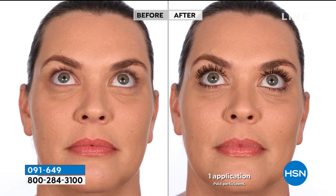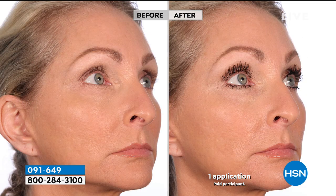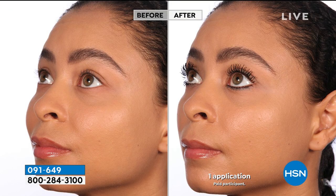You don't have to worry about clumps, thick and heavy over-the-top messes on your lashes. These are super fine, wispy, flirty, feathery, fluttery, fanned-out, full-bodied lashes. You can put one coat or ten coats — it doesn't clump, it doesn't flake. What you're seeing is each lash that you can actually count one by one.